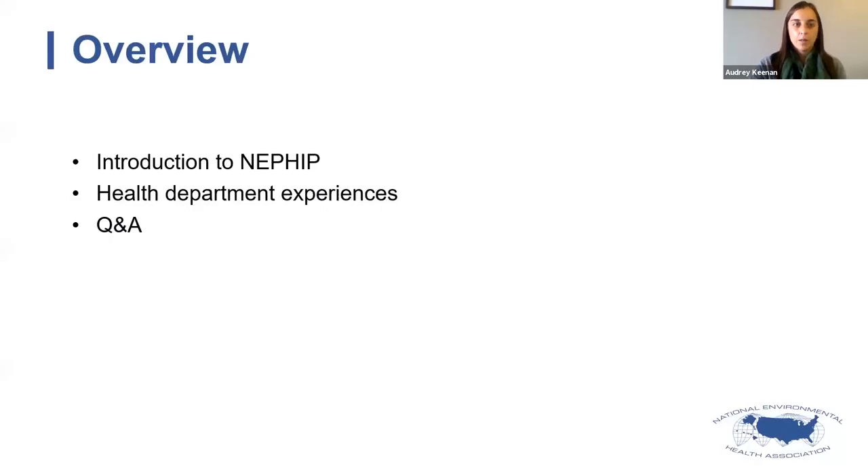Here's a brief overview of what we'd like to cover today. First, I'm going to give an overview of what NEPHIP is and how it works for health departments, including the application process. Then we're going to hear from three different health departments who have been participants in this program in the past. Finally, at the end we'll have time for Q&A — please enter any questions into the Q&A box in your Zoom menu bar at the bottom of your screen.